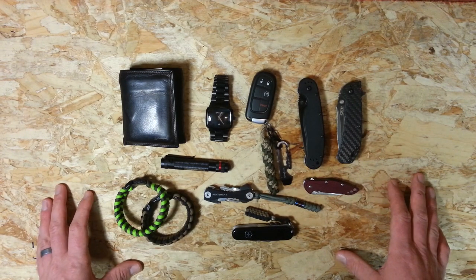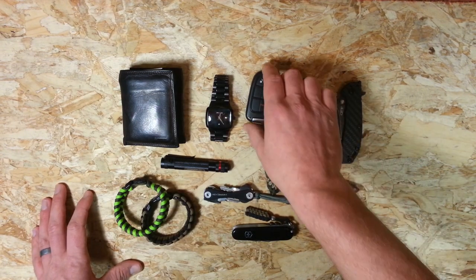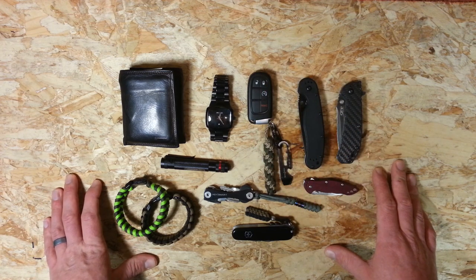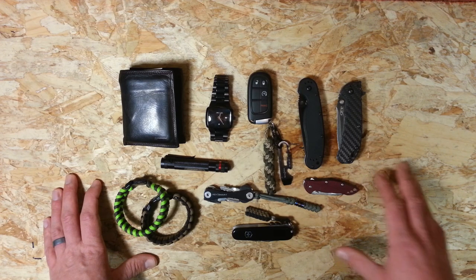So that's it guys, I don't think I missed anything — just a basic run through. If you see anything here you'd like more info on or would like me to do another video on, just let me know in the comments. Let me know your thoughts, and thanks for watching — I'll see you in the next one.